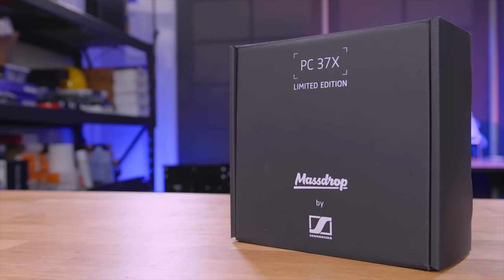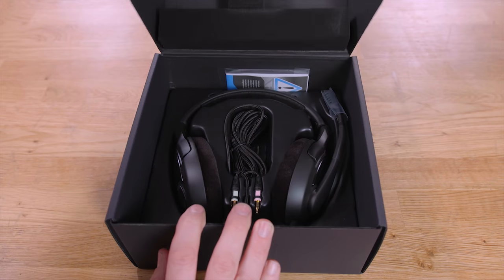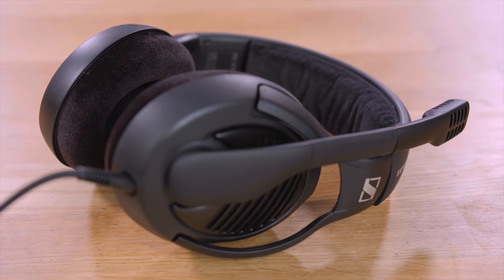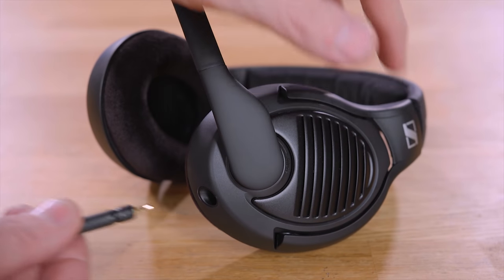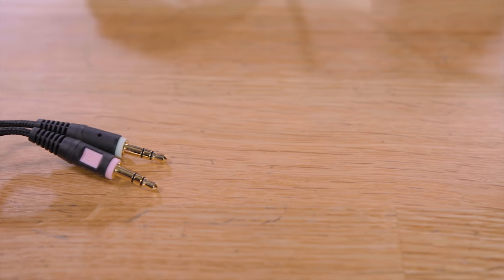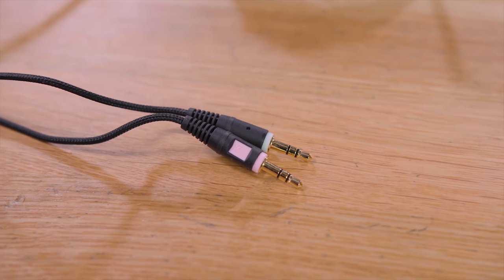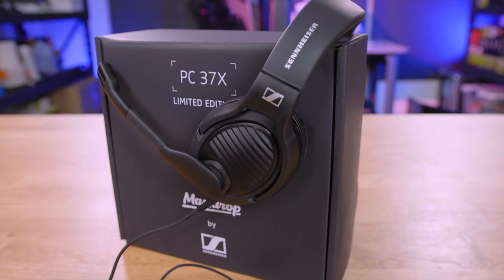Today's video is sponsored by Massdrop and the Sennheiser PC37X Professional Grade Gaming Headset. Sennheiser is known for its legendary sound quality and now you can have the best of both worlds without compromising mic quality, making it the perfect choice for gamers and professionals alike. The detachable 10-foot cable and 3.5mm plugs ensure maximum compatibility while running your own amplifiers without taking up an additional USB slot. To learn more about the Sennheiser PC37X for Massdrop, click the link in the description below.